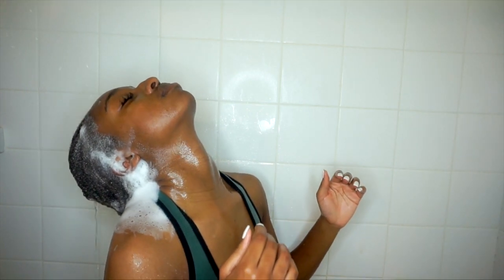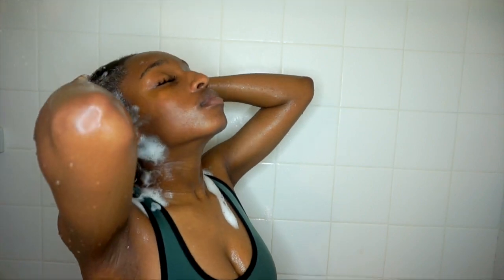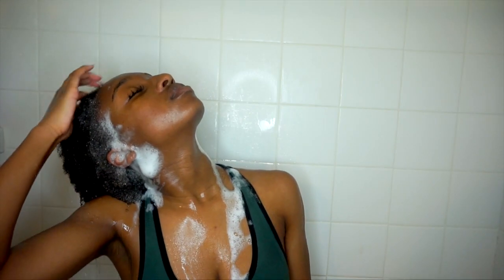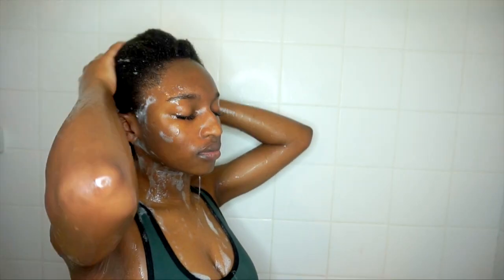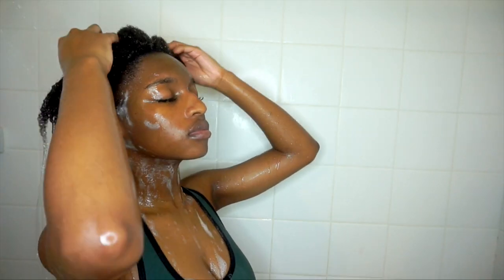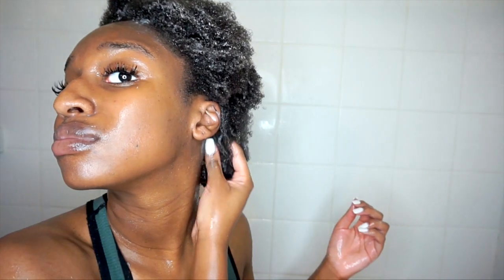Then I use some shampoo and try to get all the gunk out. I had a lot of eco styler so I had to really get that out. I focused on the scalp really because that's where all the gunk builds up, and I kind of just put the leftover shampoo on the rest of my hair. Then I rinse that out, and afterwards I use this conditioner — it's from Cream of Nature.